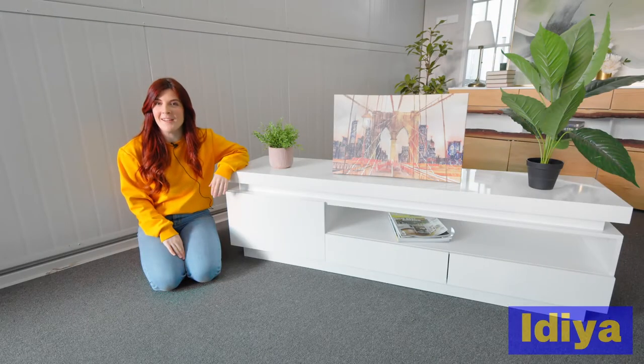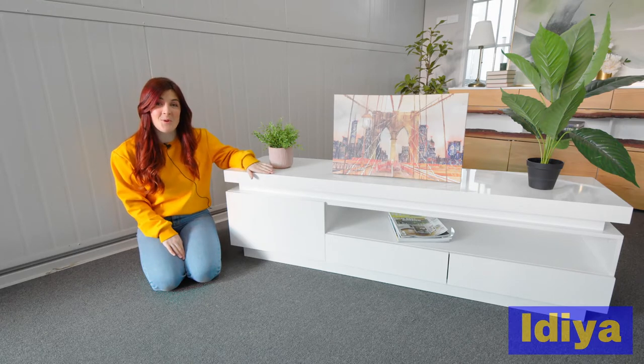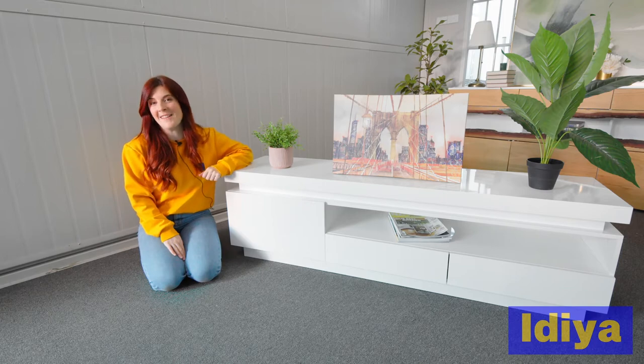The Idea Aspen TV cabinet is designed to light up the living room. Not only does it have a high gloss finish, but it also comes with built-in under shelf LED lights.